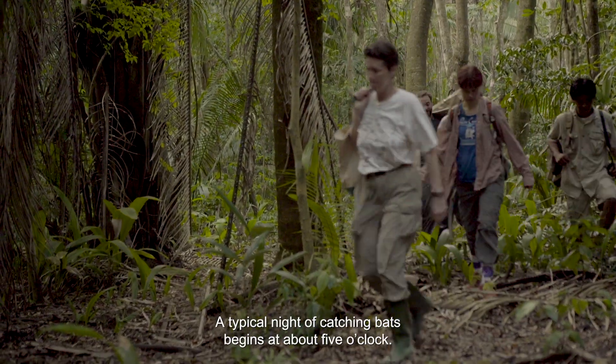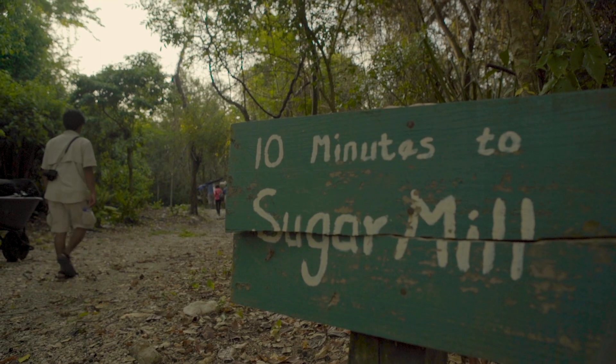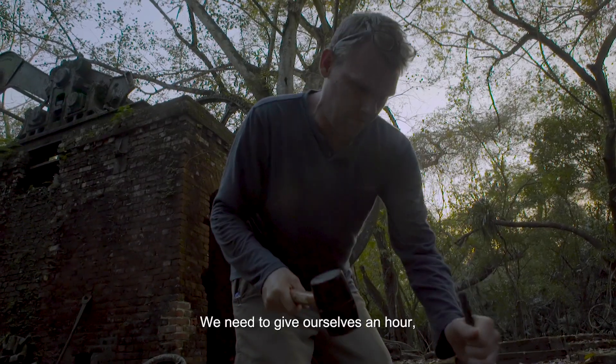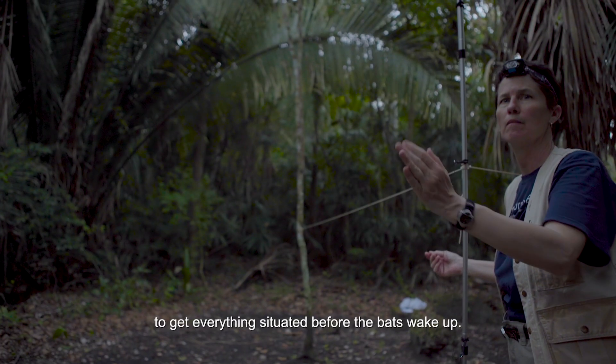A typical night of catching bats begins at about 5 o'clock. We need to give ourselves an hour to an hour and a half to get everything situated before the bats wake up.